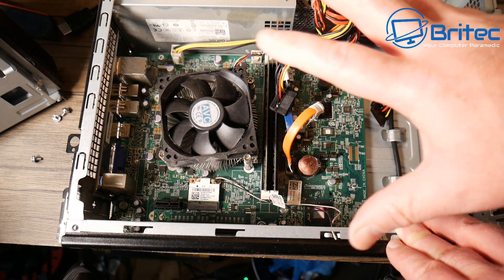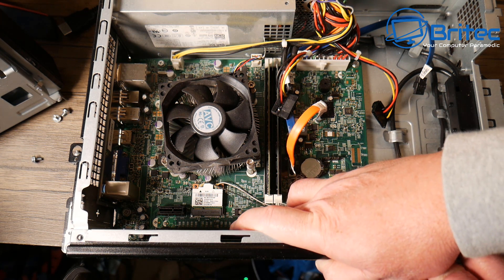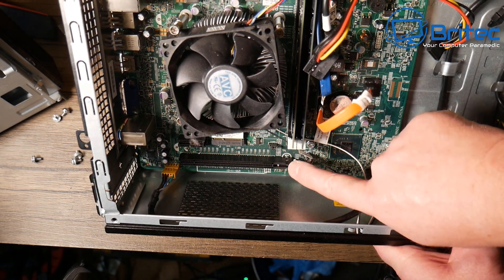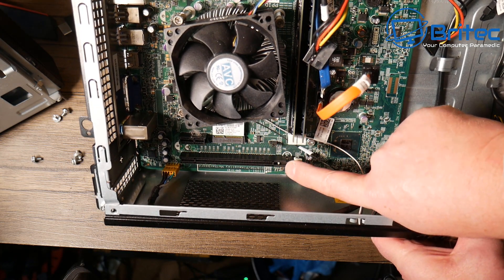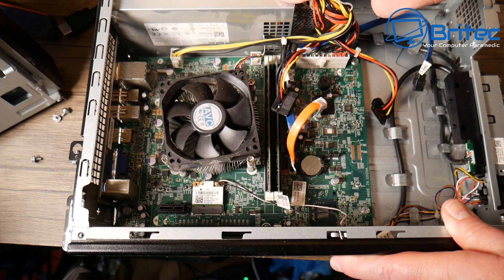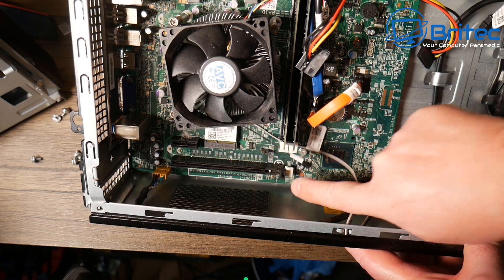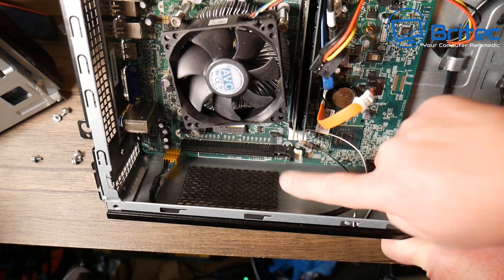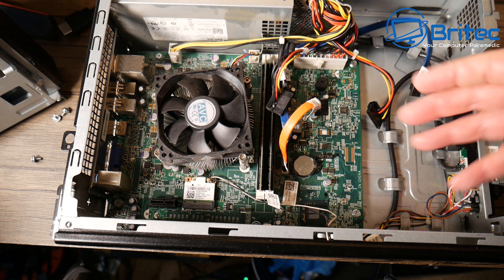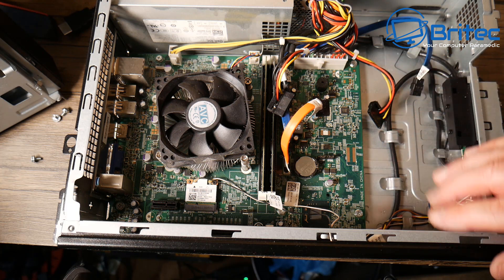Regarding power supply — this is a small form factor and very restrictive for gaming graphics cards. This particular model only has a 220-watt power supply. A GT 1030 would probably fit inside; a GTX 1050 Ti at a push, but the recommended wattage for a 1050 Ti is 300 watts, and this only does 220 watts. You can get a graphics card in here, but there's very little room and the return on investment after all these compromises is going to be very low — possibly costing you money.